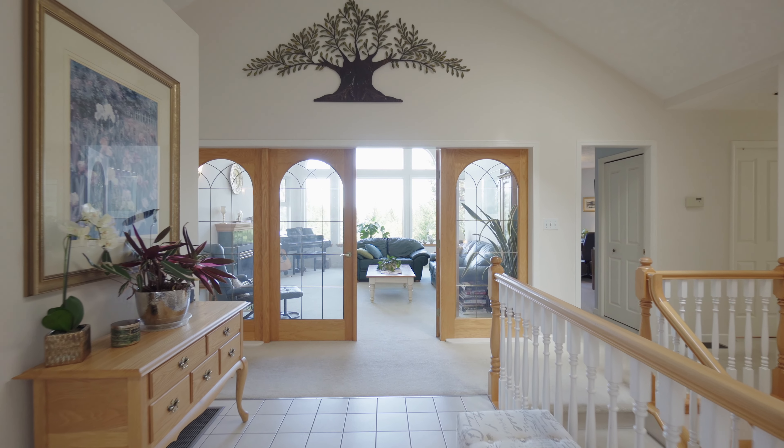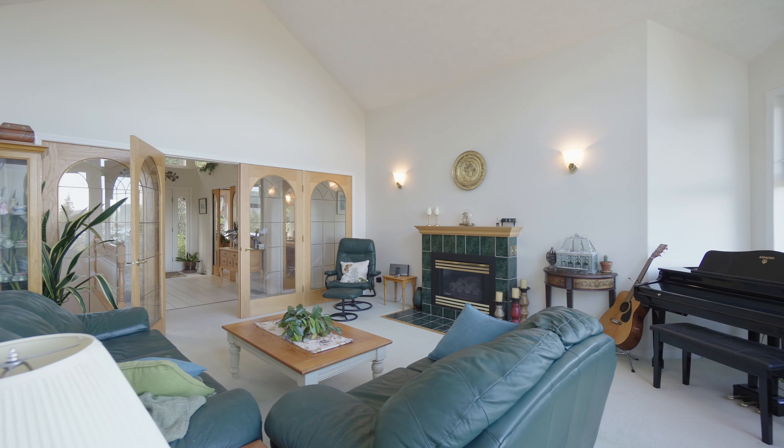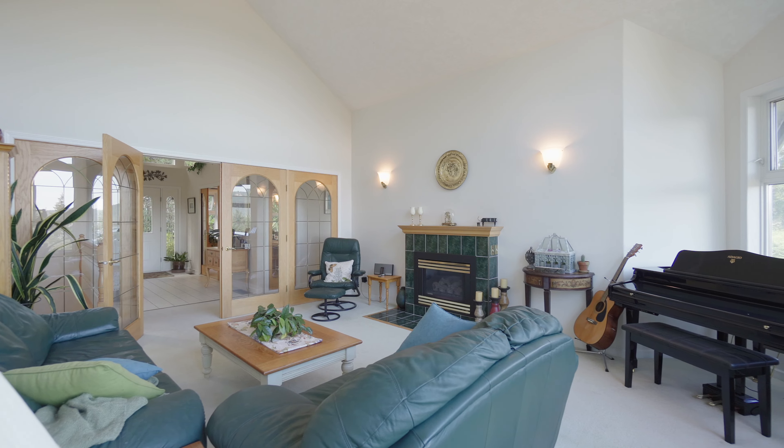The vaulted foyer greets you with plenty of sunlight and carries through to the cozy living room, which offers a gas fireplace, more views, and plenty of sunlight.